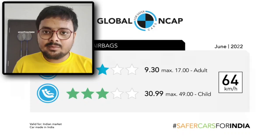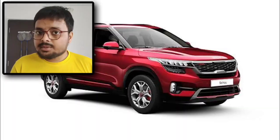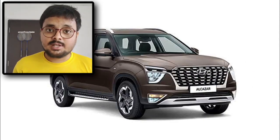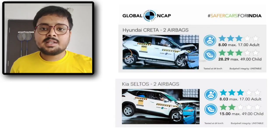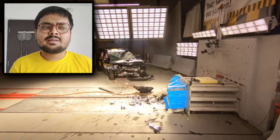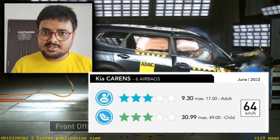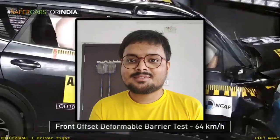The KIA Clarance is made on this platform. You can see the Creta, Seltos, and Alcazar as comparisons. Alcazar has not yet done the crash test, but both cars have a 3-star 50 rating. However, their points are slightly less — they have 8.30 points — whereas the KIA Clarance has 9.30 points, as you can see on screen.